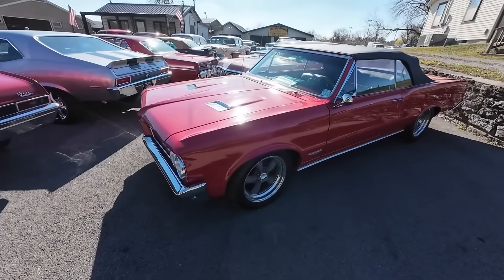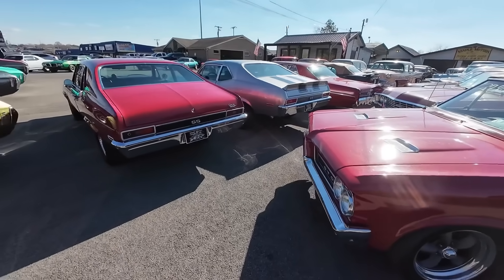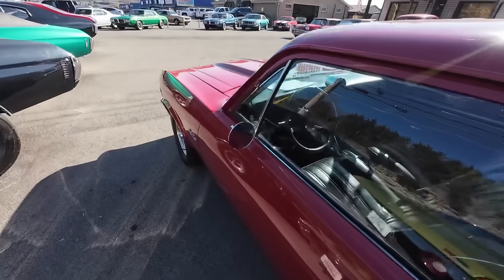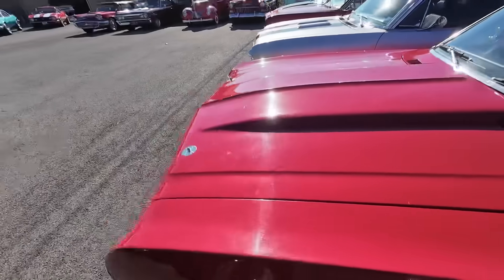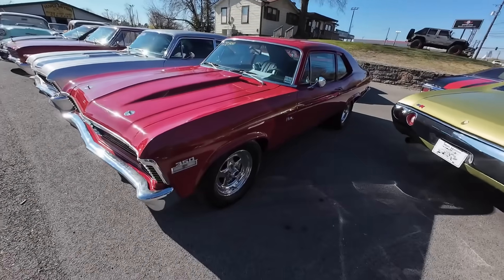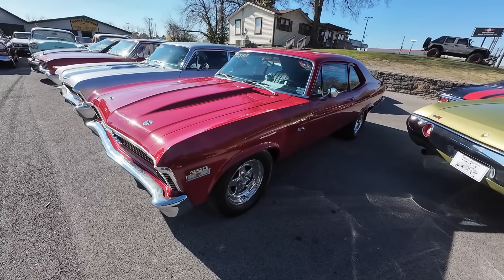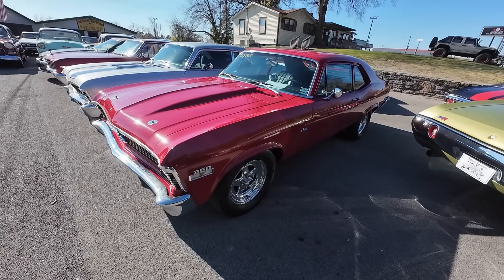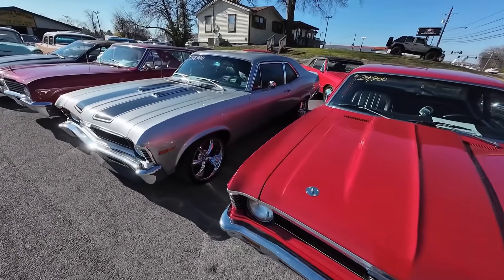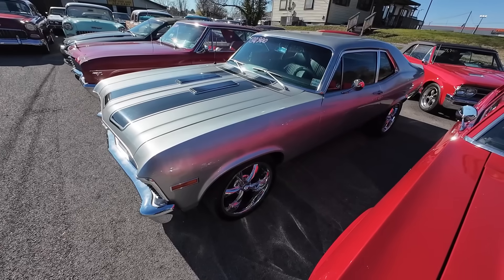Coming down the right side of the lot — there's a lot of inventory here now. We've put on a lot in the last couple weeks. Just like this one: a 1970 Chevy Nova at $29,900. Test drive video is out and ready for you to check out. 1970 Nova beside it, $30,900 — new to the lot.